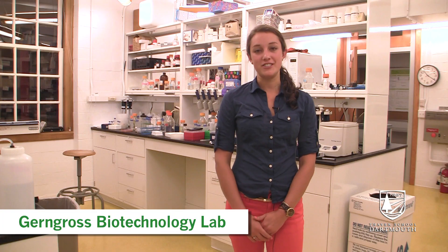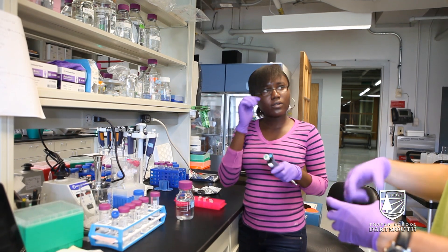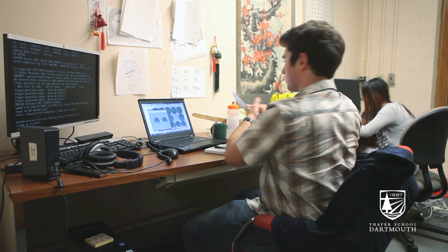This is Gerngross Research Lab, one of the many research labs in Thayer. It's really easy for undergraduate students and graduate students alike to get opportunities to work in research labs with professors. It's really awesome real-world experience and also a great way to pursue something you're interested in.